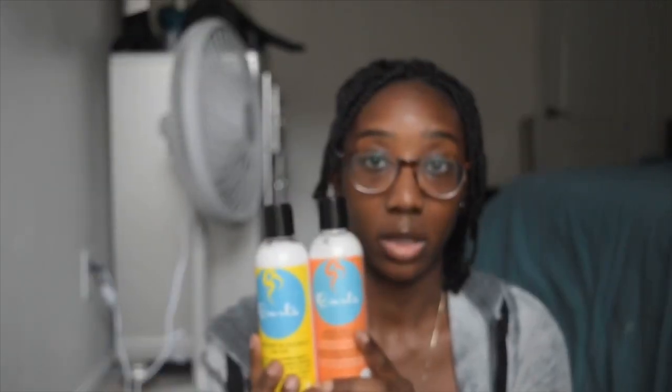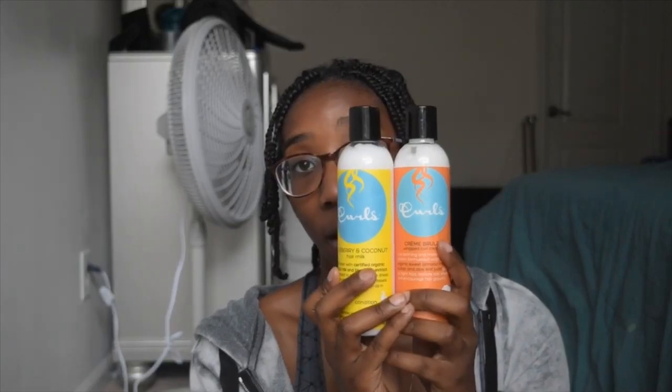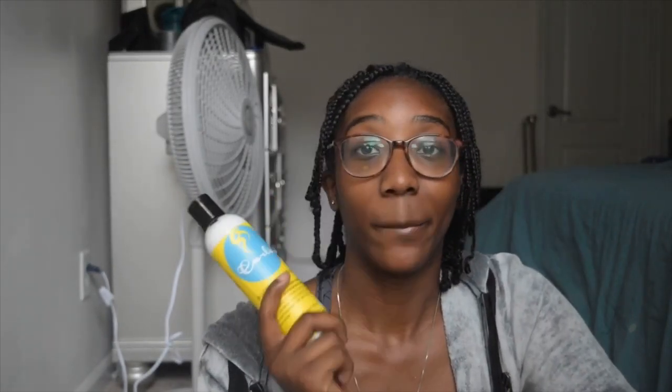The next two moisturizers I'll be showing you guys are by Curls — one is the Blueberry Coconut Hair Milk and the other is the Crème Brûlée Whipped Curl Cream. I've been using the Whipped Curl Cream longer, and I think my favorite would have to be that one because I feel like I get more slip. But the Blueberry Coconut Hair Milk works just as well. Both are top-notch products — 10 out of 10, I definitely recommend them.